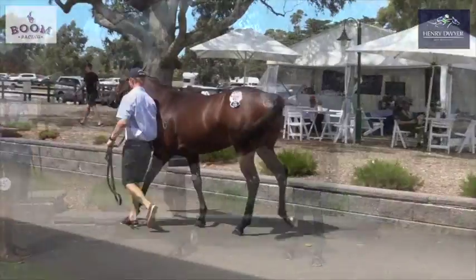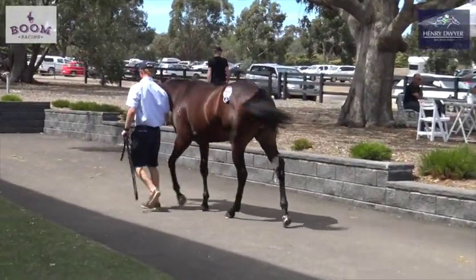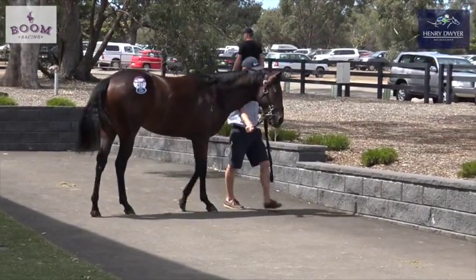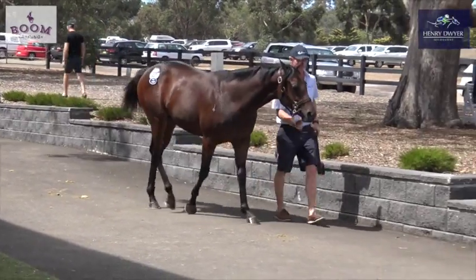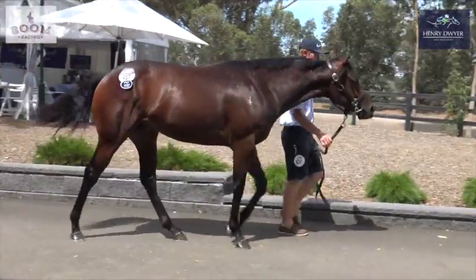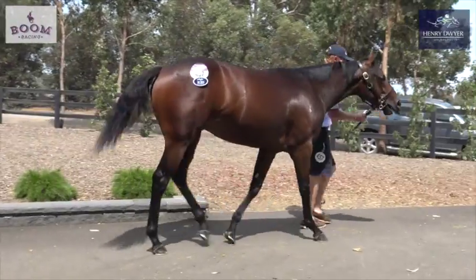Before I hand it over to Henry to talk about the horse, I just want to say thanks for being involved in the inaugural punters club. Hope you all enjoyed the concept and look forward to racing this colt with you in the years to come, and hopefully we can have plenty of fun with him. But for now Henry will talk about our purchase and let you know what's happening from here.